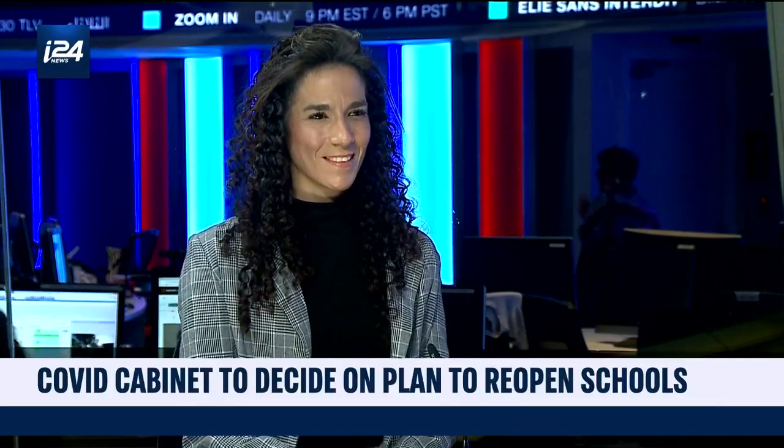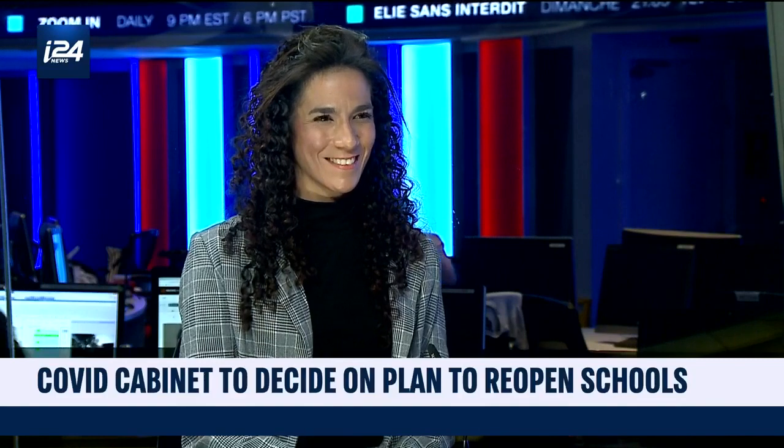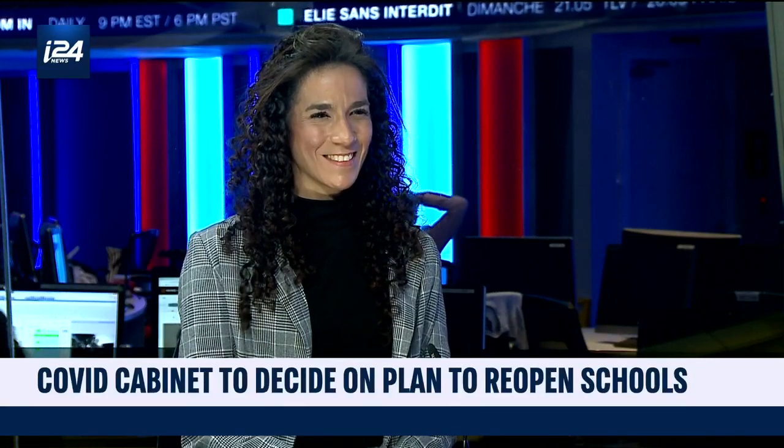We have in studio with us Dr. Shiran Shapira. She is head of the Laboratory of Molecular Biology at the Ikhalav Medical Center. Dr. Shapira, thank you so much for joining us.